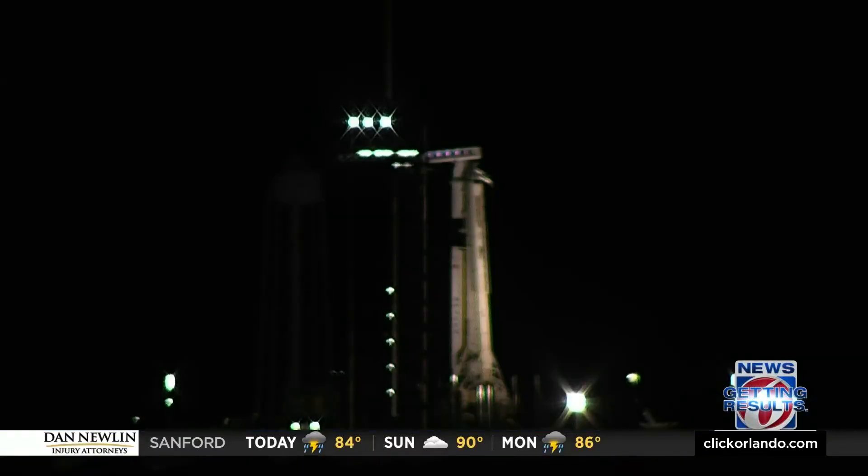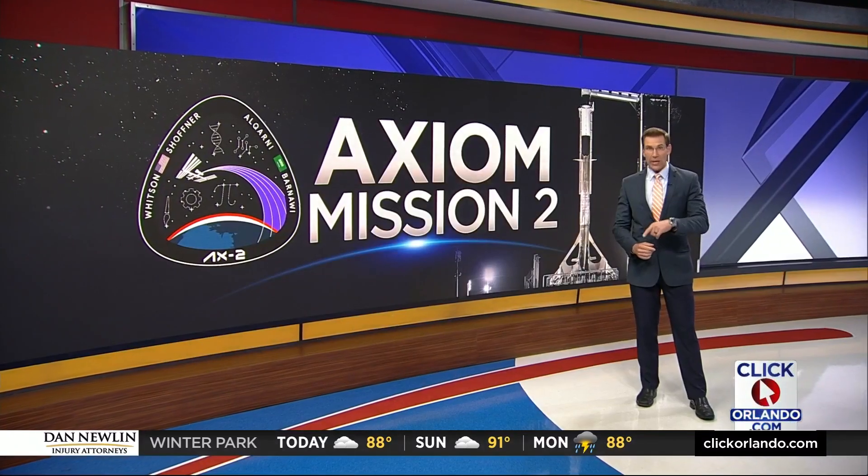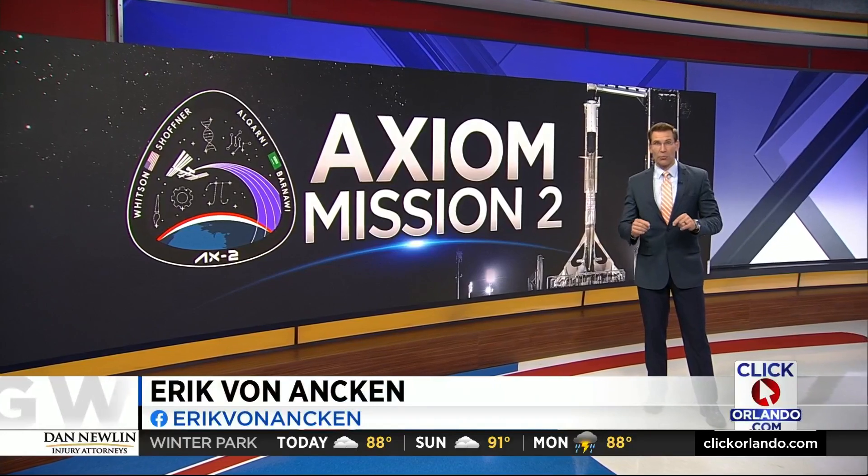Tonight, the four private astronauts are ready to go, and so is their rocket. You're looking live at launch pad 39A at the Kennedy Space Center tonight. This is only the second time ever there will be a commercial launch to the International Space Station from our space coast.